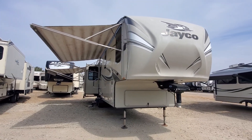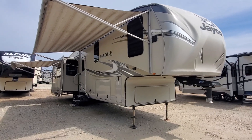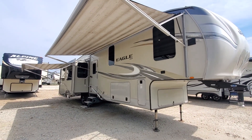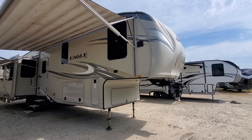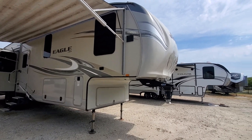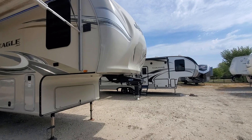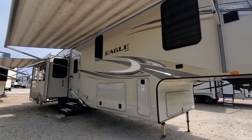327 CKTS that we just got in. It is a three-slide rear entertainment — another variant of the rear living layout. It does have two power awnings, which is nice, very big pass-through storage, and storage up front as well. It's got the four-point self-leveling and the MORryde king pin.